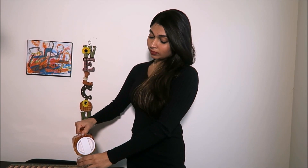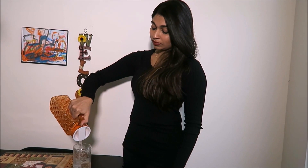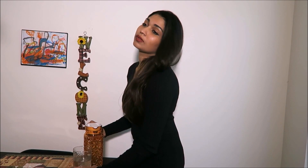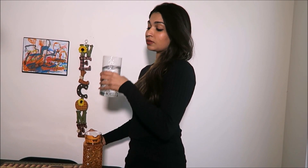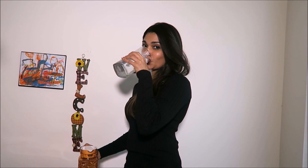Tip number one: drink a tall glass of water 20 minutes before each meal. To be exact, that is 500ml of water before breakfast, lunch, and dinner. This really helps because the amount of food you usually eat will not be needed to reach that feeling of fullness and satiety. This might look like a very simple tip, but please try it out because it is very useful.